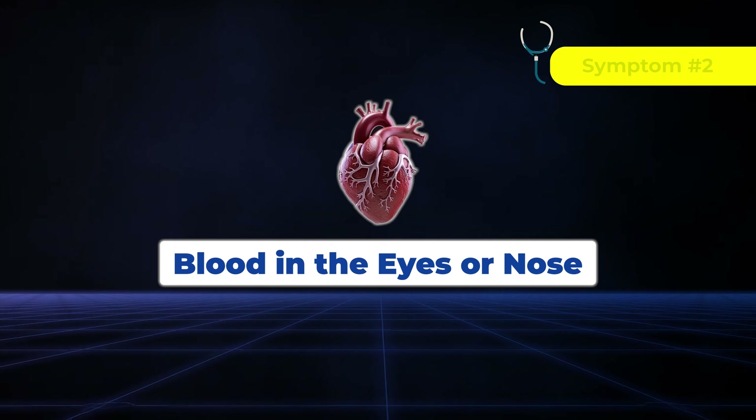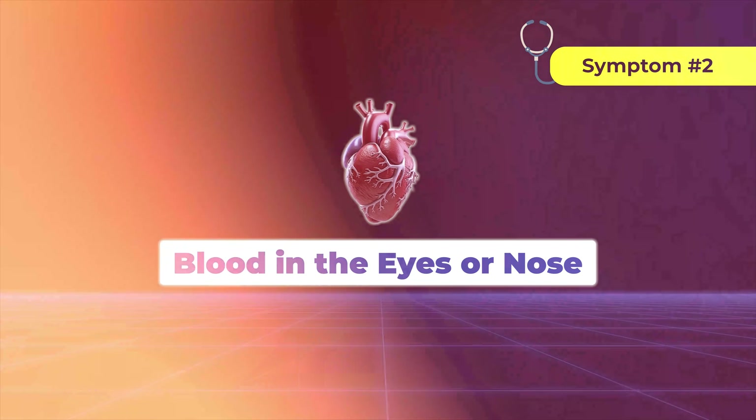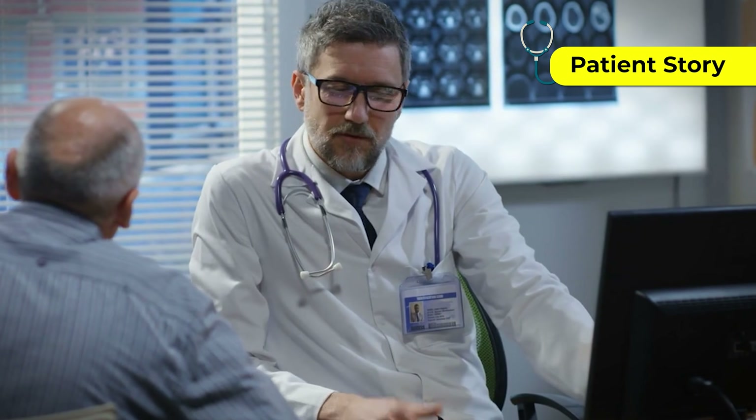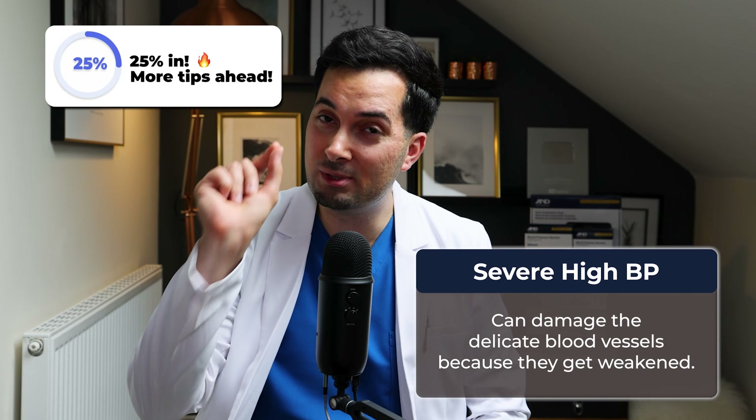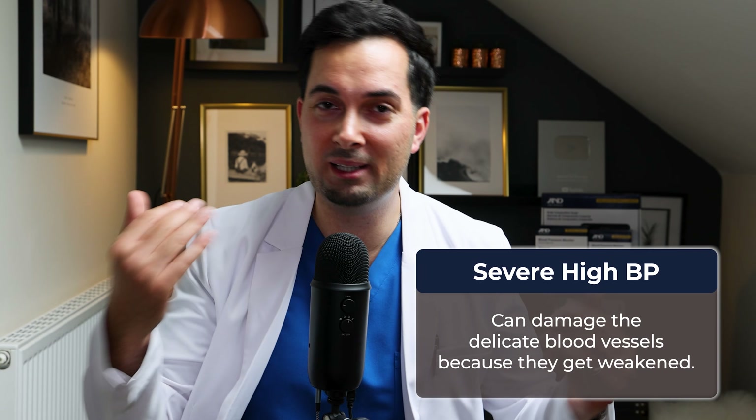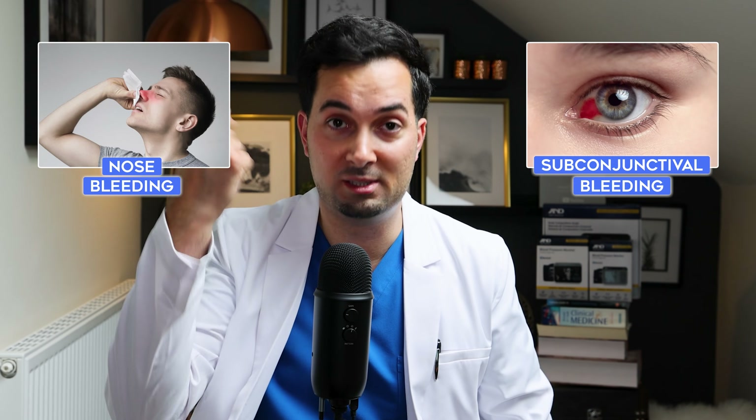Moving on to symptom number two: nosebleeds or red spots in the eye. I remember once a patient came to me with a burst blood vessel around the white of the eye — it looks very dramatic, but patients generally feel perfectly fine. Upon investigating, we found his blood pressure had been high for quite a few years. Severe or long-term high blood pressure can damage delicate blood vessels, causing nosebleeds or bloodshot eyes where blood is in the white of the eye.